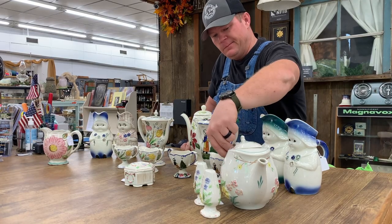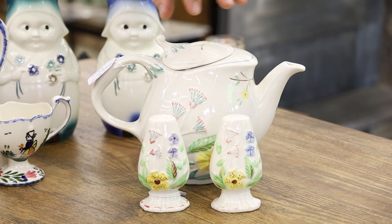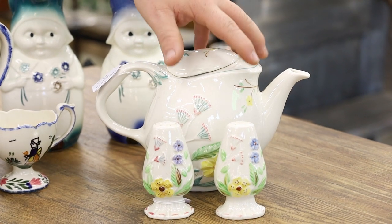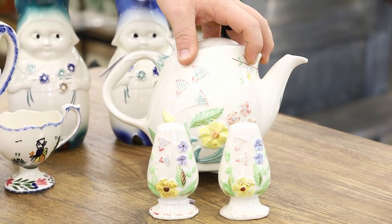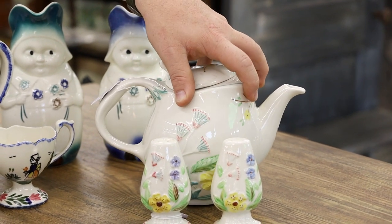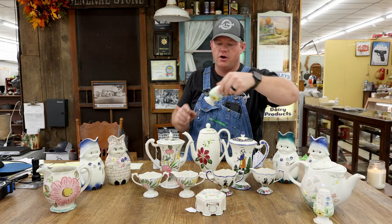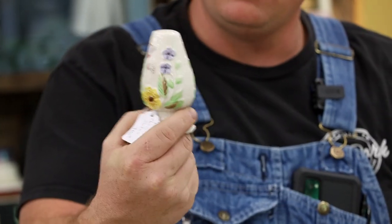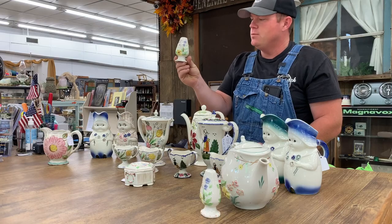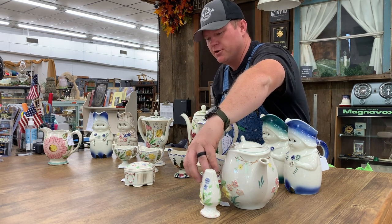This is a rare pattern here called the Charm House pattern. This teapot is extremely rare — you don't see a lot of those. There may be some people out there who collect that specific pattern. It's very pretty, and that teapot is priced at $110. Here are the matching salt and pepper shakers, just very intricately painted with wonderful paint schemes. That salt and pepper set is priced at $100.